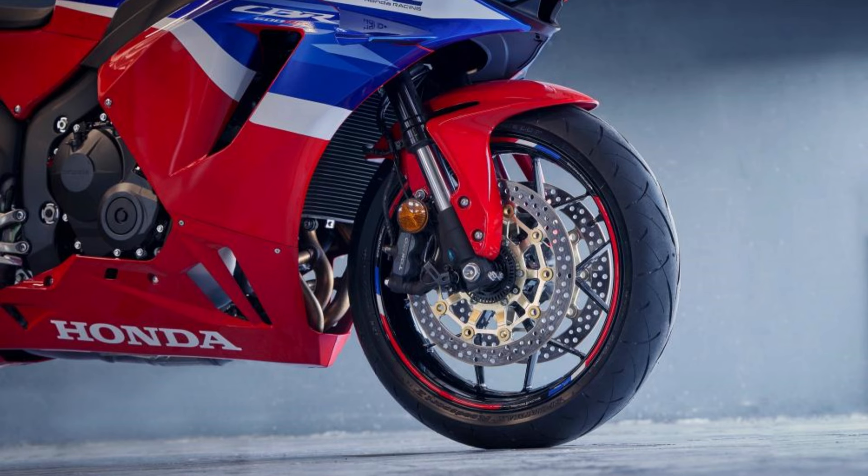In conclusion, the 2024 Honda CBR600RR offers a range of updates that enhance its performance, stability, and overall ride quality. From the revised chassis design and advanced suspension system to the powerful braking setup and geometric adjustments, Honda continues to push the boundaries of motorcycle engineering.